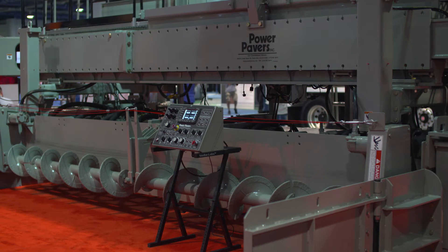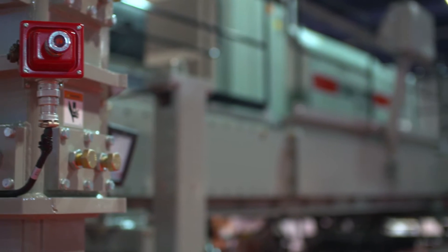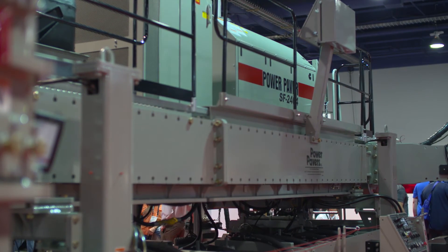This is the Power Paver 2404, our brand new offering from Power Pavers — a four-track highway-class slip form paver. What we're excited about is that with our four-track system, we're now able to get into the DBI market.